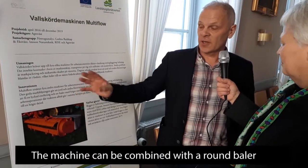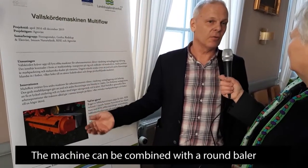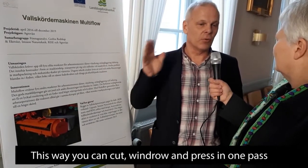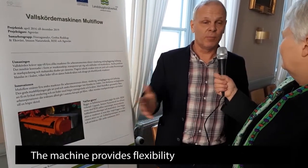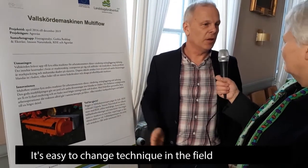Effektivare — i samband med den här så kan man också kombinera med typen press. Och då kan man i en enda överfart, om man har en gröda som har rätt T-salt, slå av och få det till sträng och i en bal på en enda överkörning.